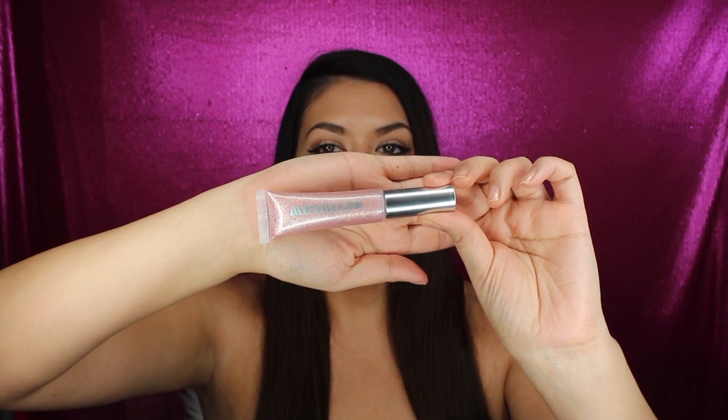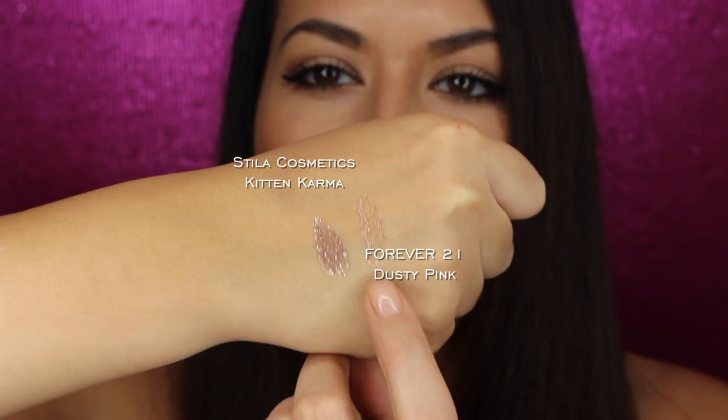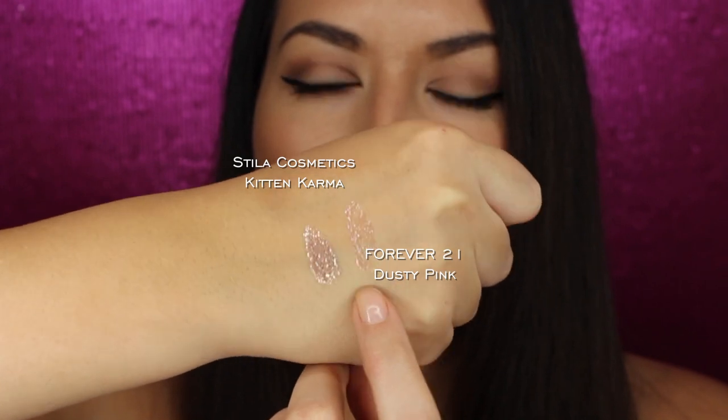So here's the packaging — it has a doe foot applicator. The handle is super lightweight; you can tell the plastic is pretty cheap, but that's okay, it's Forever 21. For comparison, Kitten Karma is from Stila — it's their liquid eyeshadow. Here's the swatch: Kitten Karma is a lot more opaque, and then this is the dusty pink liquid eyeshadow from Forever 21 — it's still shining but a lot more sheer. I've zoomed in and we're going to apply it to the lash line and lid.